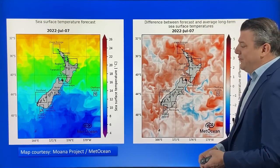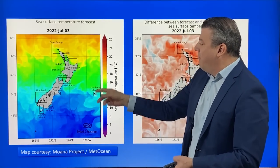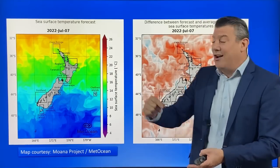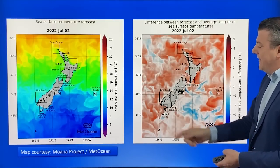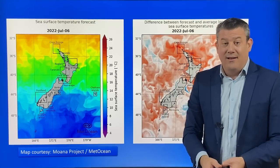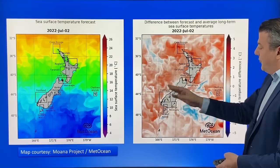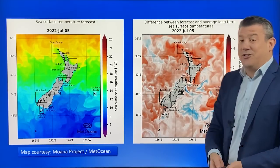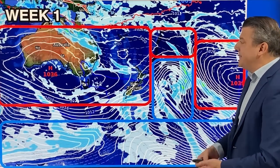Looking at sea surface temperatures from the Moana project, it's pretty mild at the top of New Zealand still — late teens, you can still go for a swim, probably warmer in the sea than outside. The more concerning map shows reds, which is a sign things are warmer than they should be. We've been seeing marine heatwaves all this year, frequently announced by the team at MetOcean and the Moana project. Warmer than average conditions are likely to continue and help keep temperatures up, especially in coastal areas overnight.